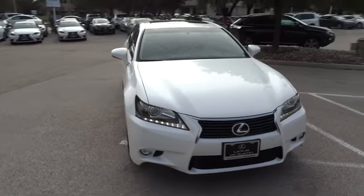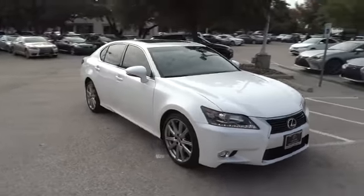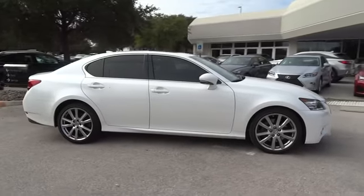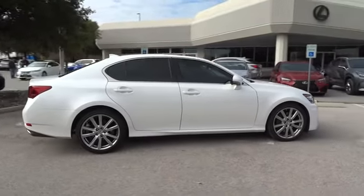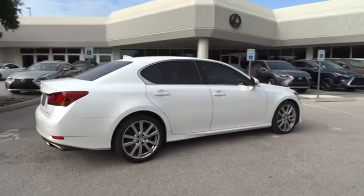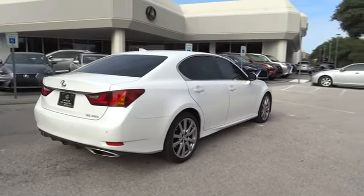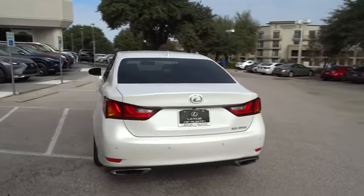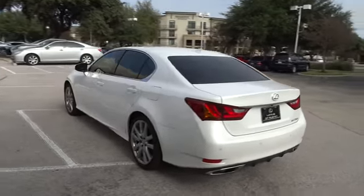The 2015 Lexus GS350. The GS350 boasts a 3.5 liter V6 with a 303 horsepower output under its hood. Yet this beautifully built car remains a luxury sedan first and foremost with its plush interior, high-tech amenities, and impressive standard equipment.